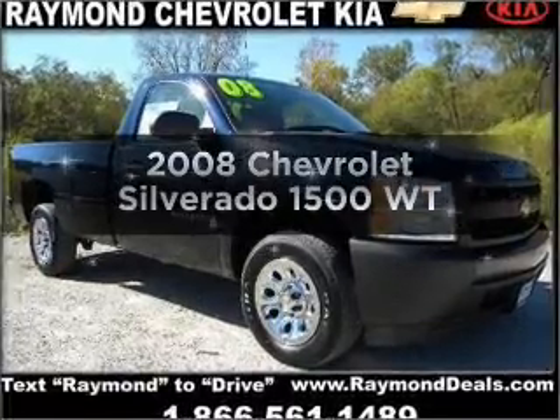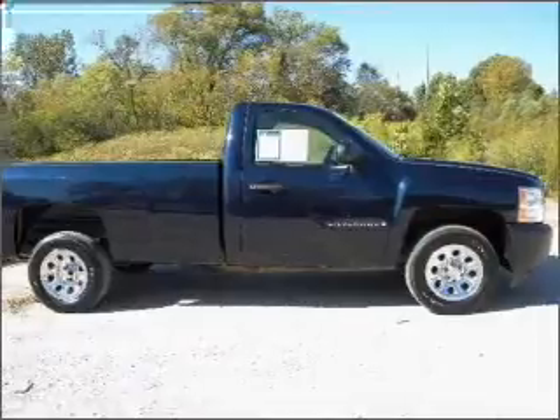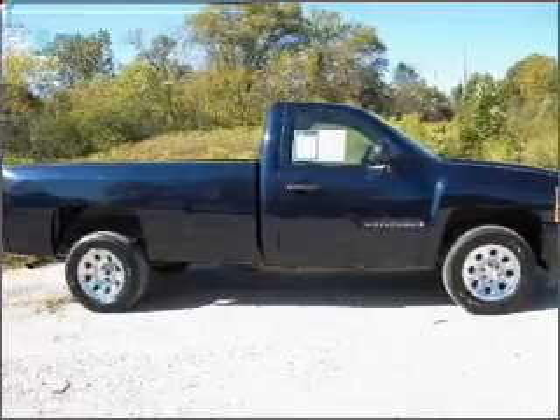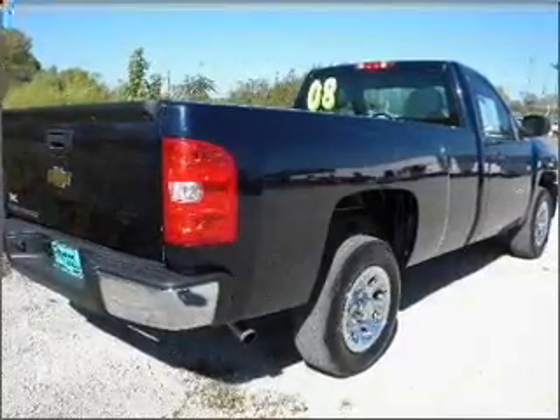Imagine yourself in this 2008 Chevrolet Silverado 1500. Everything you need under one roof with this great vehicle, featuring a reliable six cylinder engine connected to a smooth shifting automatic transmission.